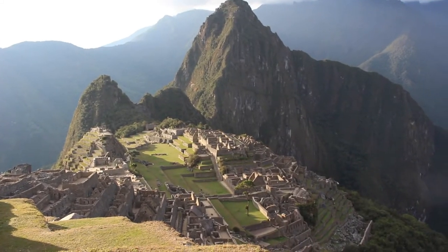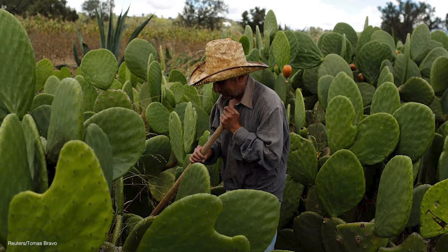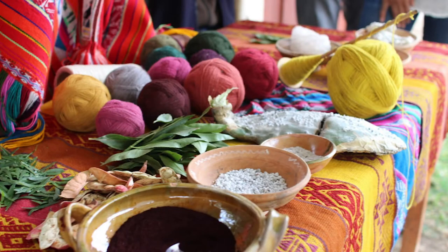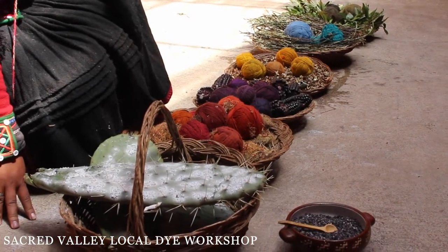Let's go to Peru to learn how to dye with the highly exported cochineal and other amazing natural dyes. Cochineal is a very popular and beautiful color found in food, cosmetics, and clothes. Cochineal is an insect and a parasite that lives in the pads of the prickly pear cacti.